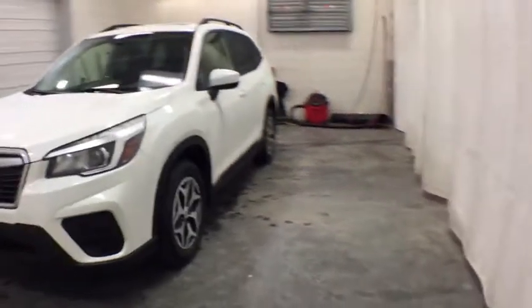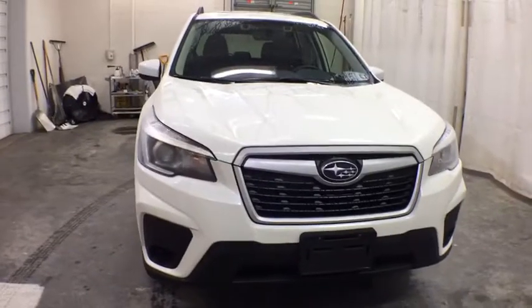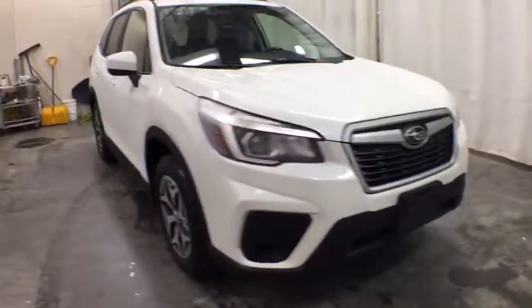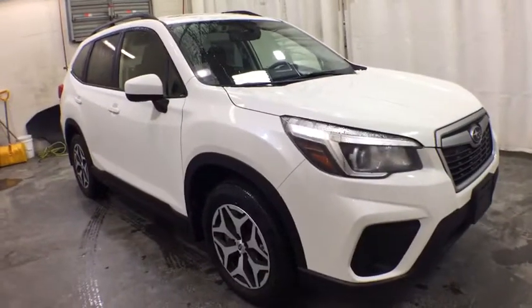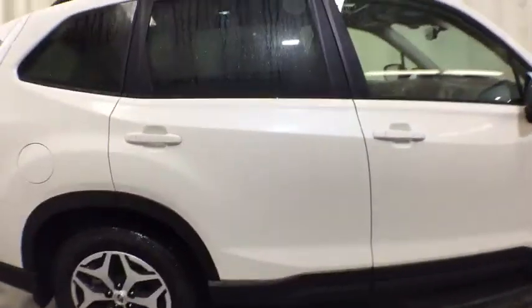Looking for the right vehicle? Check out the 2020 Subaru Forester. The Subaru Forester is a sensible, practical, and affordable vehicle. It has an impressive, comfortable ride and handles well. Here are some of this vehicle's great options.